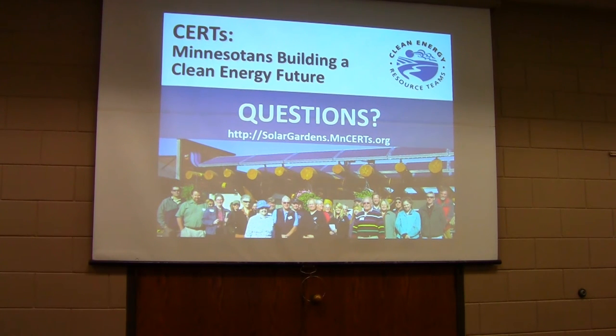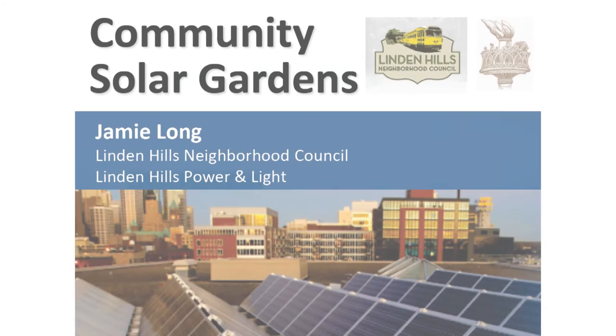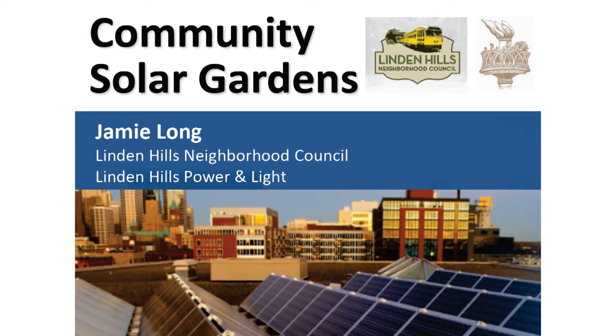Jamie Long has been working on community solar gardens since they were basically first announced, and Linden Hills has been one of the leaders in Minneapolis trying to figure out what it looks like for a neighborhood to lead the charge on community solar gardens. He has been through the trenches figuring out how this system works for neighborhoods and residents. He'll now share his experience and take questions.